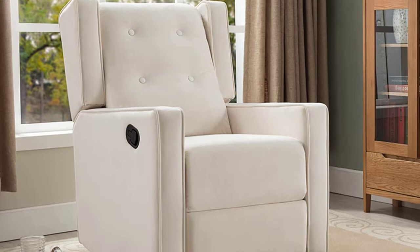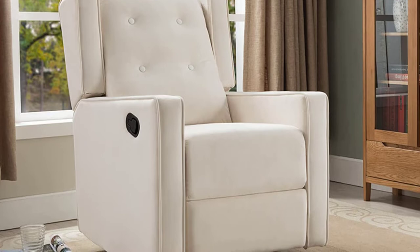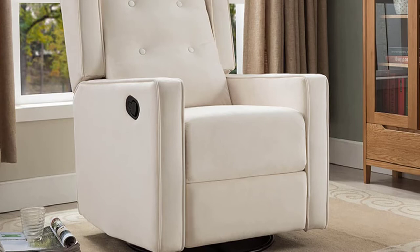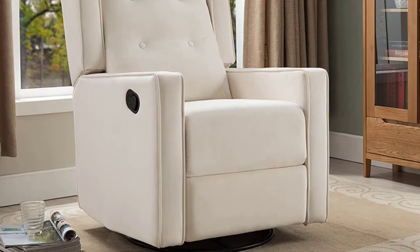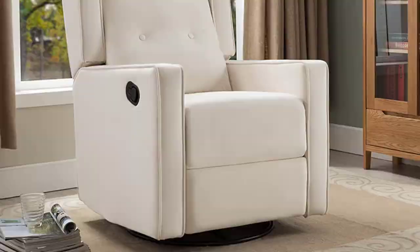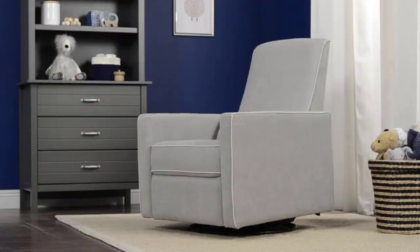The footrest is very convenient — it comes out smoothly and retracts when not in use. The seat is slightly heavy compared to other options, which may cause some trouble moving it around the house alone; however, two people can move it easily. Lastly, the chair is straightforward to assemble — you can put it together in almost no time without needing a partner.